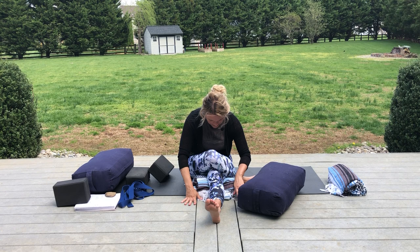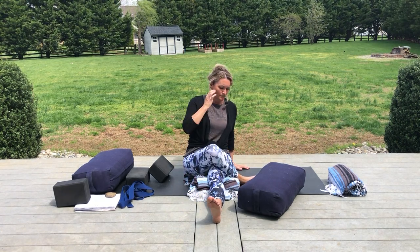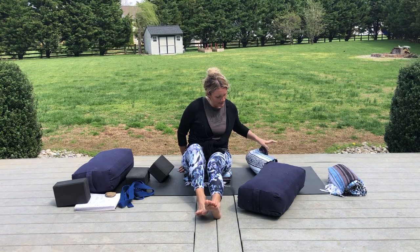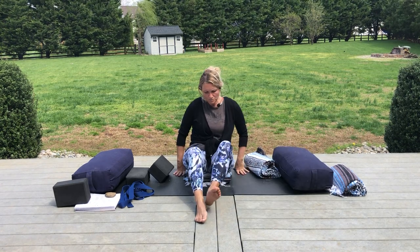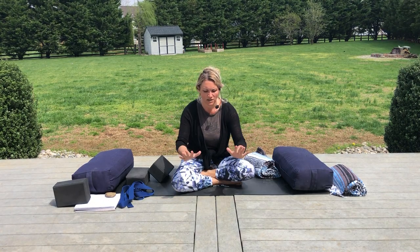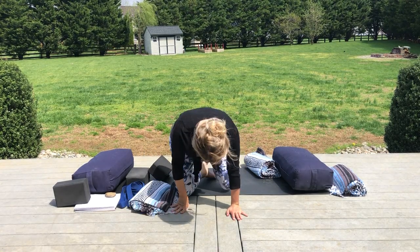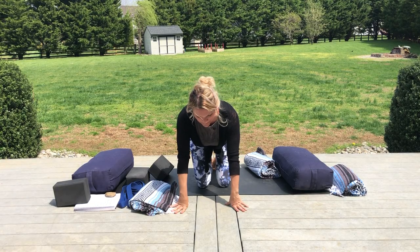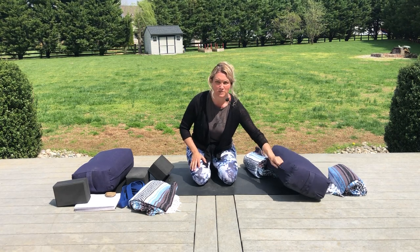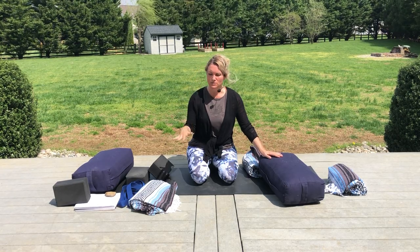The gallbladder meridian does a little zigzag across the low back right before it gets to the hip, then comes back out to the hip and travels down the outside of the leg — following your IT band all the way down to the toes. On your next breath in, come back up to your seat. We're going to cross the legs and come forward into something called a winged dragon.